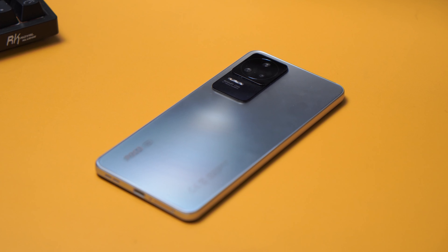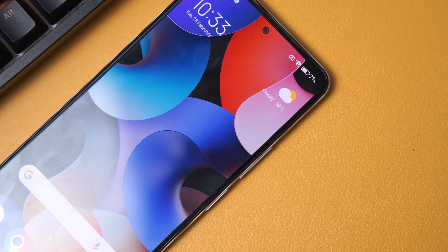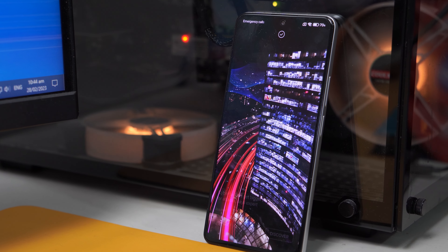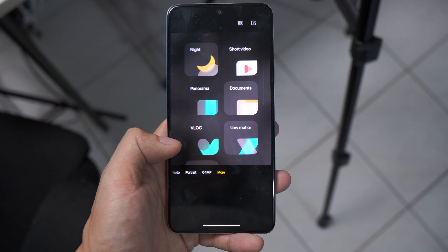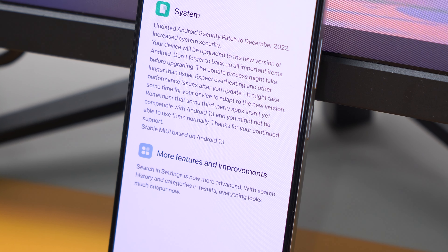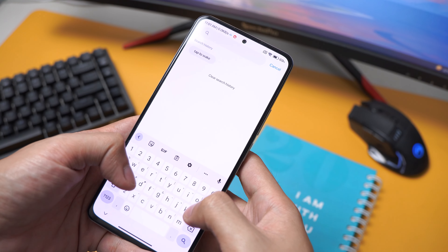To preface this video, MIUI 14 is mostly under-the-hood changes. The UI is pretty much identical, if not similar. I still see the same lock screen, the same home screen, the same settings management, and the same camera features. In fact, the update notes only one additional feature: search history, categories, and results when searching in settings. That's basically it.